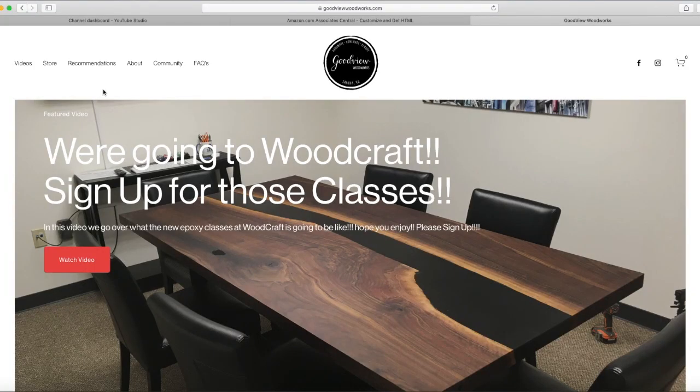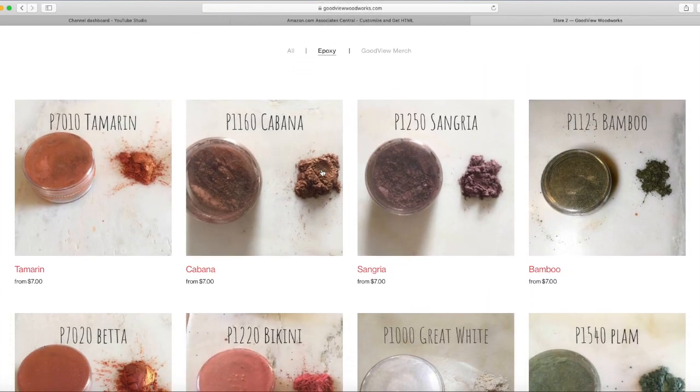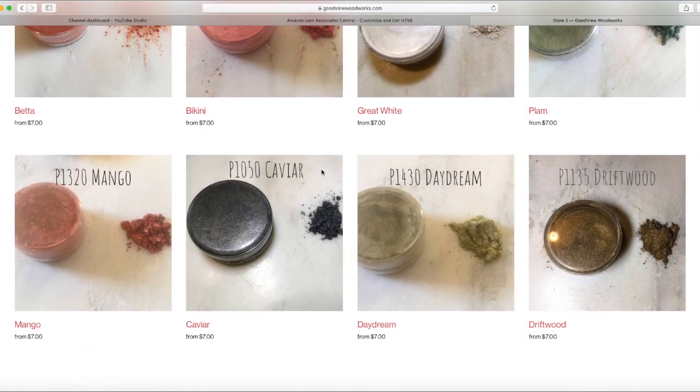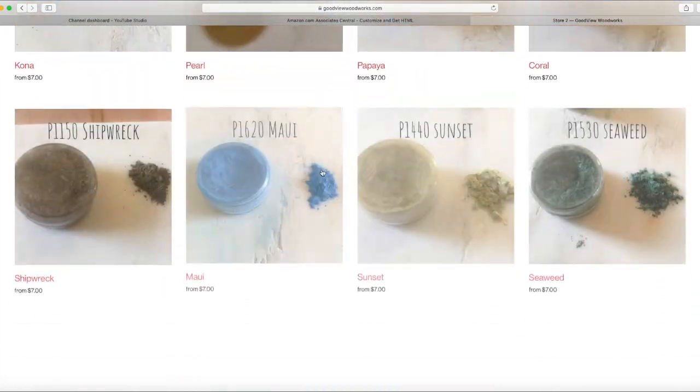The winner will not only get a one and a half gallon kit of Stone Coat casting epoxy, but I'm also going to be giving away two colors of Good View Woodworks pigments of your choice. Whoever the winner is, it's their choice to pick two different colors. If you're wondering what pigments Good View Woodworks has, we have over 50 different colors — you can go to goodviewwoodworks.com, head to the epoxy tab, and find all the pigments with pictures and prices.